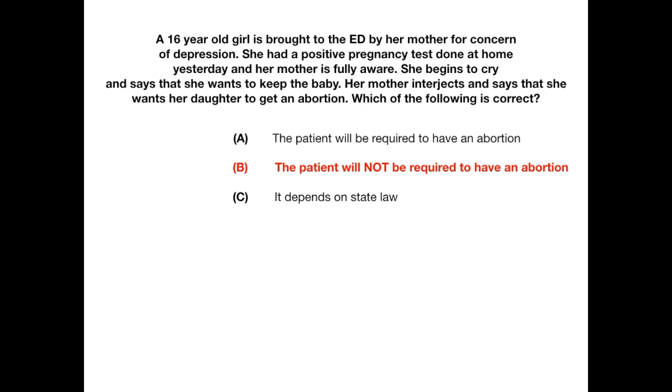The answer is B — the patient will not be required to have an abortion. It doesn't matter what state law says about parental consent for abortion here. You always defer to the choice of the pregnant minor. If the minor wants to keep the baby, the minor keeps the baby. The only time the parent or legal guardian has any say is when the minor wants to get an abortion — and in those cases, as discussed in question two, informed consent from the parent may be required. When it comes to keeping the baby, the patient always decides.